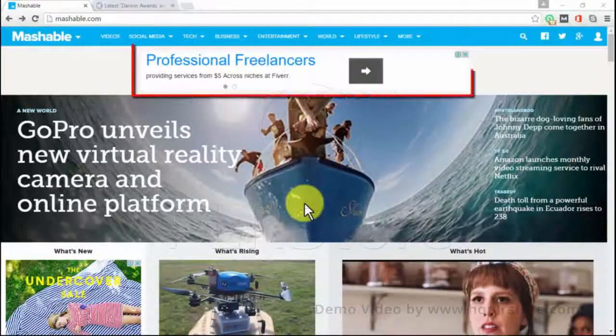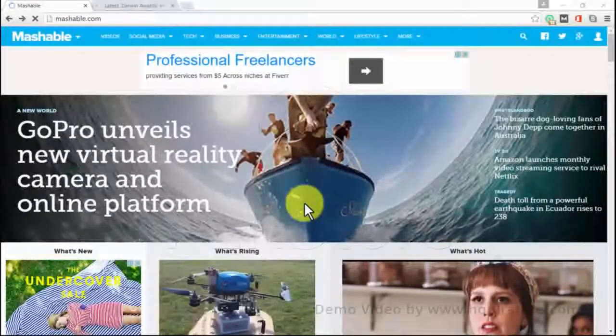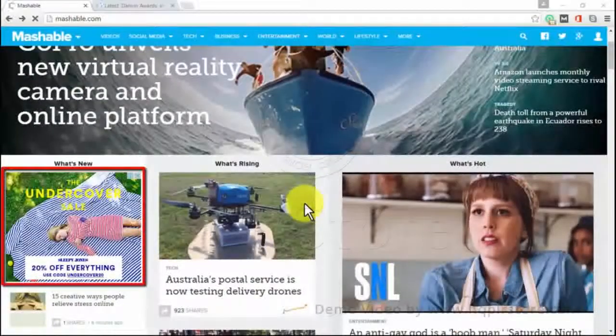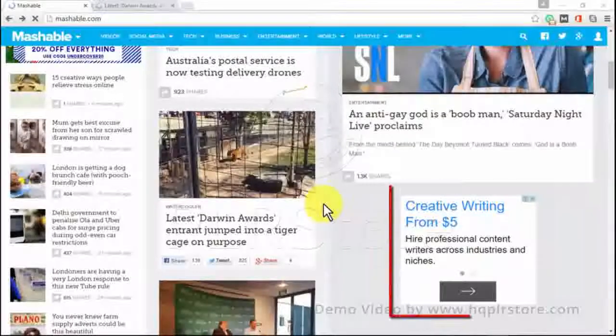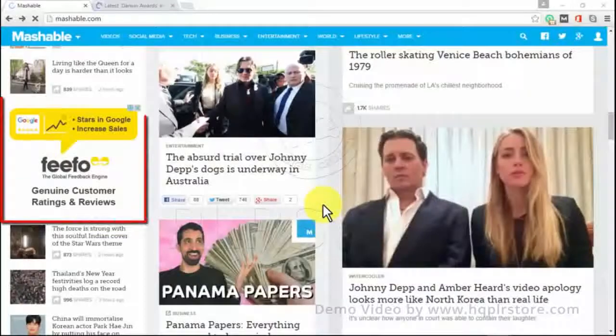Mashable is a content media website offering news and articles on many topics. You'll find the latest trending news from around the world — from the serious to the outright frivolous — making it a website for everybody. Mashable is the kind of place people would want to check on a daily or even hourly basis, because it has sections for what's new, what's rising, and what's hot. It is easy to navigate through categories using the menu at the top of the page.